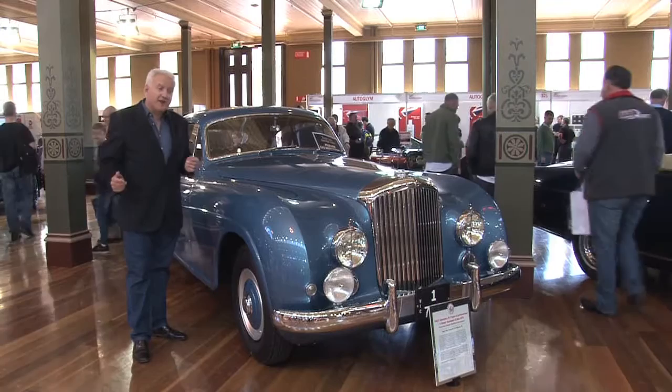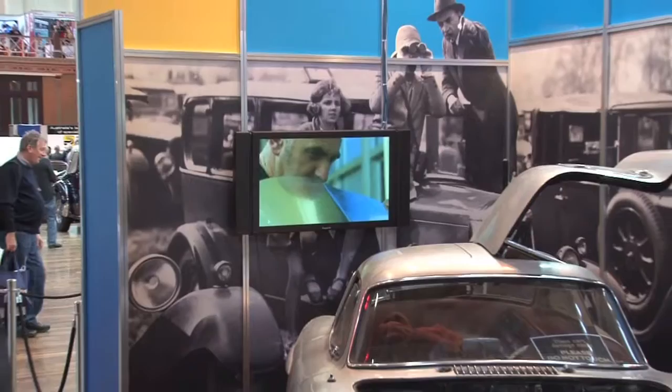In this space we've got this beautiful 300 SL Gullwing. It's unrestored and unfettered and it's attracted a lot of attention today.